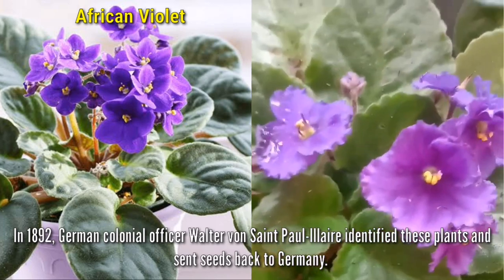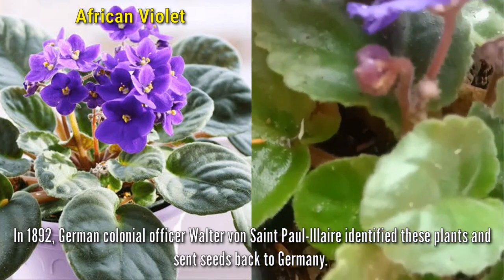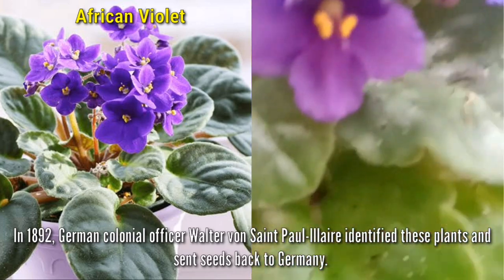In 1892, German colonial officer Walter von St. Paul-Illaire identified these plants and sent seeds back to Germany. What an amazing trivia.